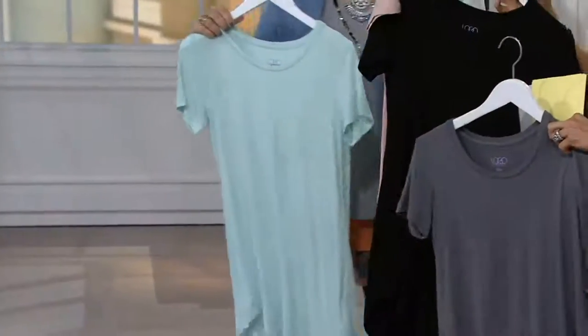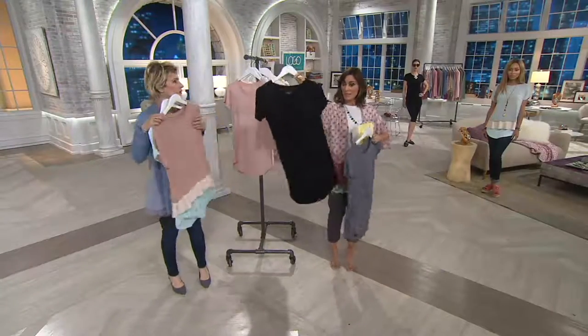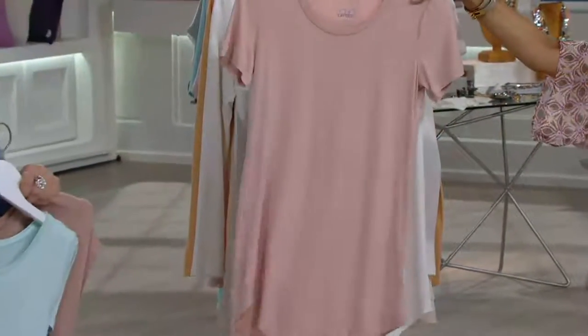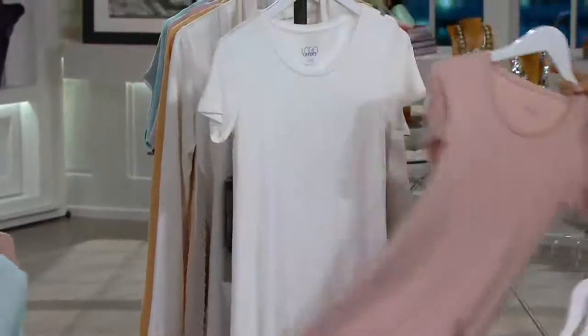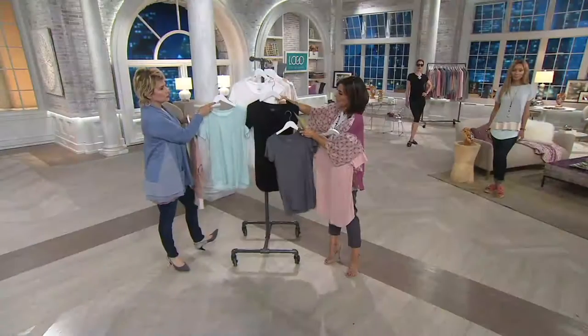Here are the colors: steel gray — look how pretty. Black. Sweet mint — Lori has sweet mint, divine. And pink champagne — oh, pink champagne just sold out. So the remaining colors are: pearl, black, gray, and sweet mint. Gorgeous, absolutely gorgeous.